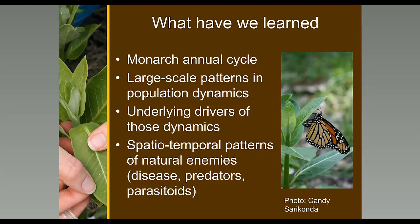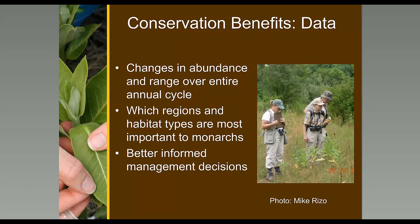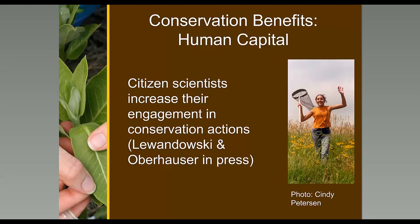These data have been really important from a conservation perspective. We understand changes in abundance and range over the life cycle, which means we can focus our conservation efforts. We've learned about the regions and habitat types most important to monarchs. Finally, a graduate student of mine, Eva Lewandowski, found that citizen scientists increase their engagement in conservation actions — it's not just the value of the data, but the value of being involved that makes people more engaged in conservation.